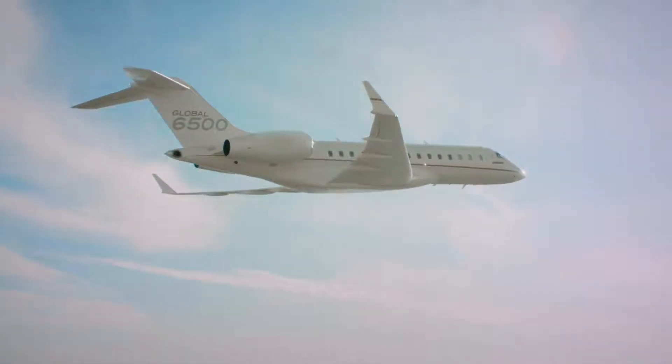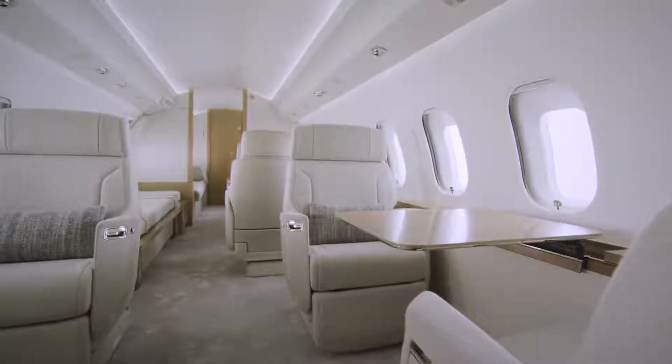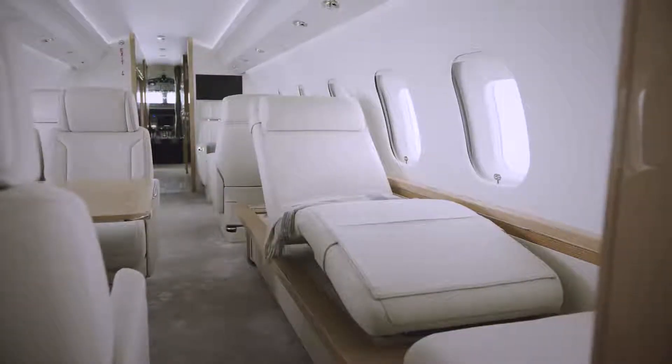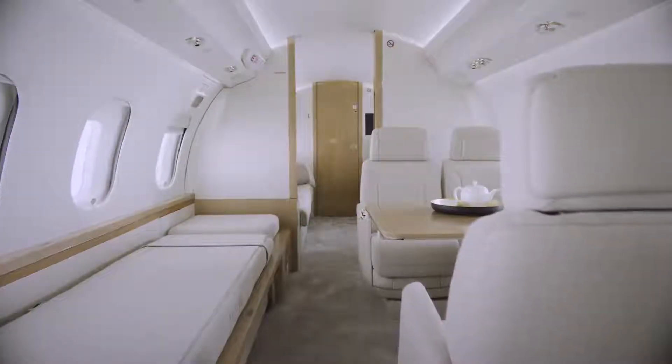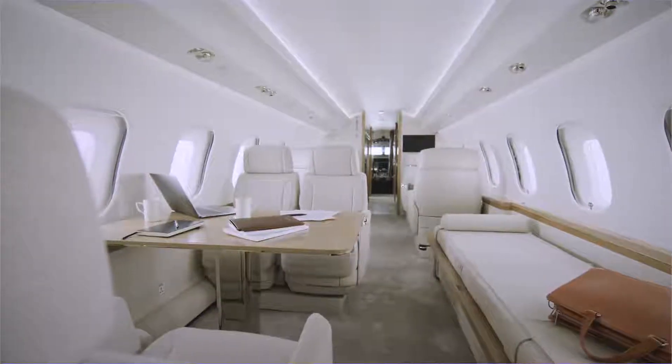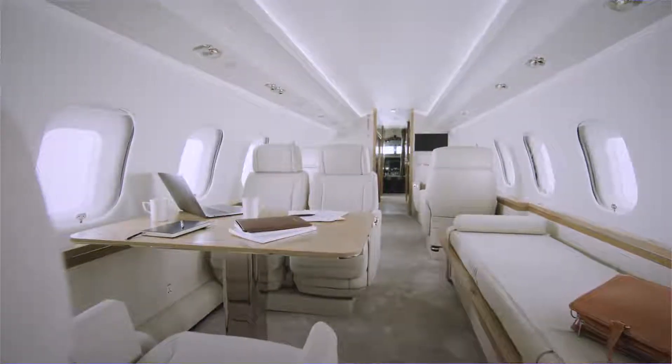The primary concept we wanted to achieve for the cabin was inspired from Scandinavian and Nordic influences. We did this by using natural materials such as fine wool for the seats, as well as the divan and the chaise. The cabin color is light and airy, the materials are natural, and the veneer is white oak to evoke a feeling of calm and serenity in the cabin.